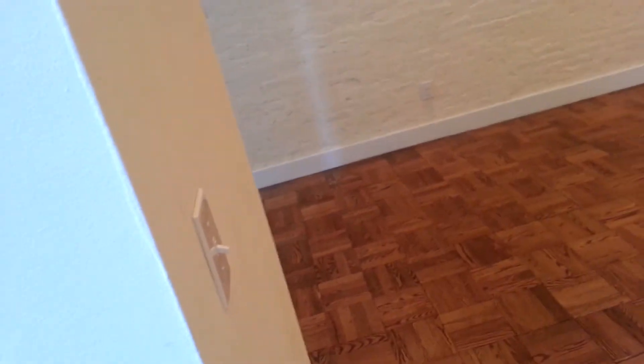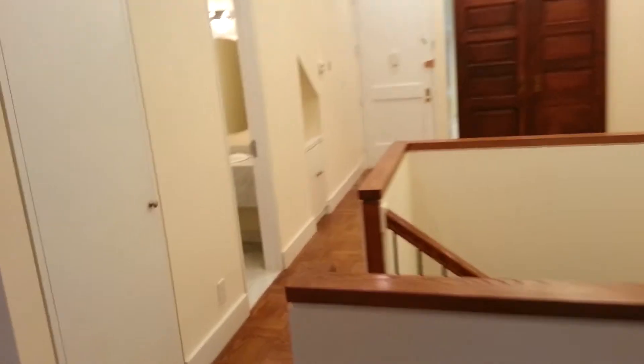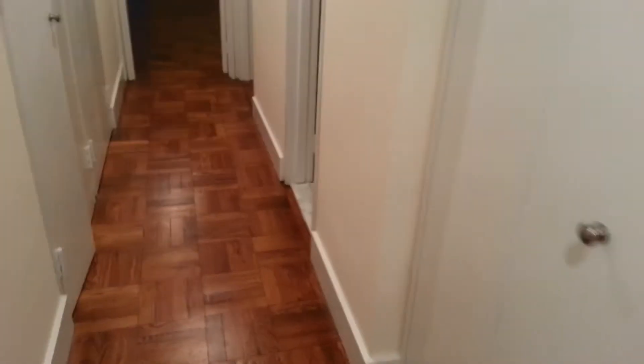This is actually a triplex, so we're going to go downstairs and take a look at what else is available in this beautiful apartment. There is a washer-dryer in the apartment. Here's a closet — just fantastic. Full bathroom number one. Again, just a tremendous amount of closet space.